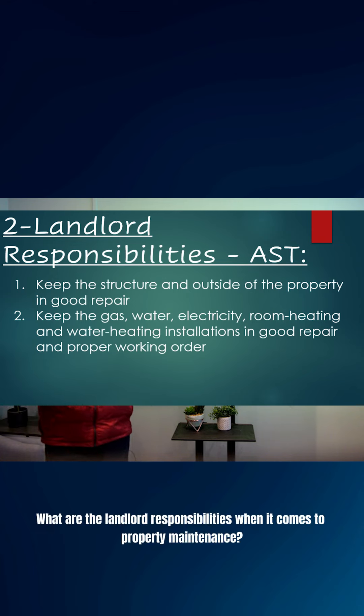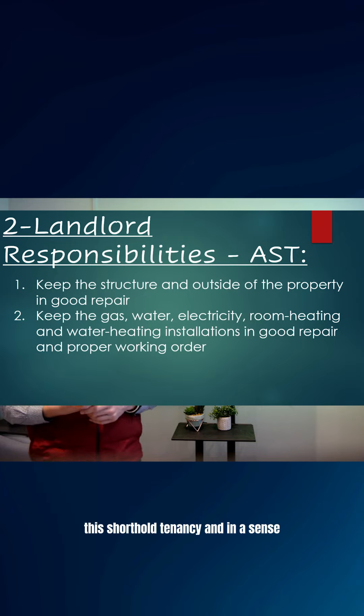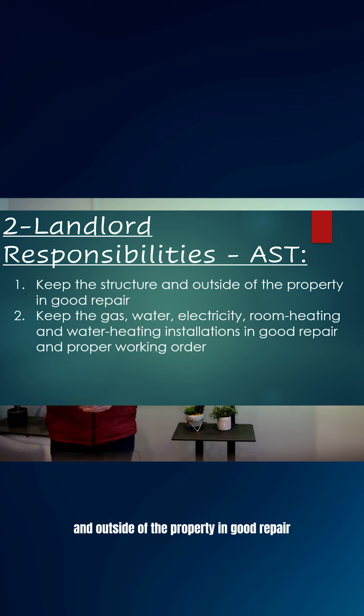So what are the landlord responsibilities when it comes to property maintenance? A good place to look is the AST, the Assured Shorthold Tenancy, and in essence it is to keep the structure and outside of the property in good repair. That's the first responsibility.